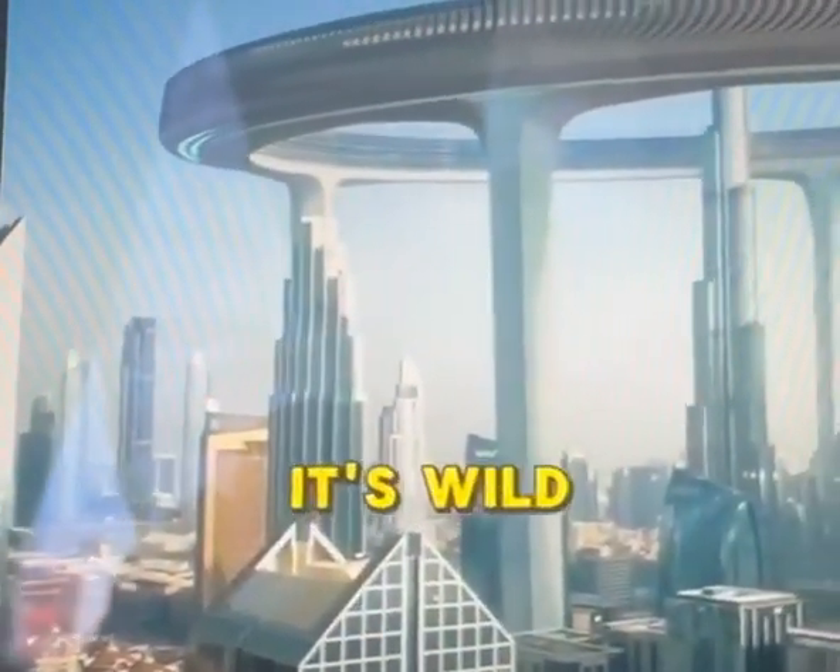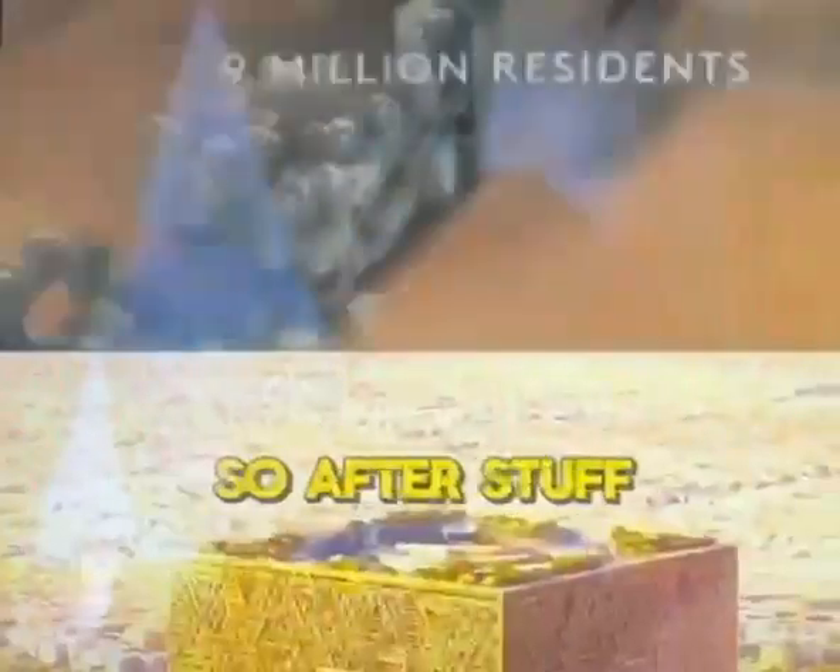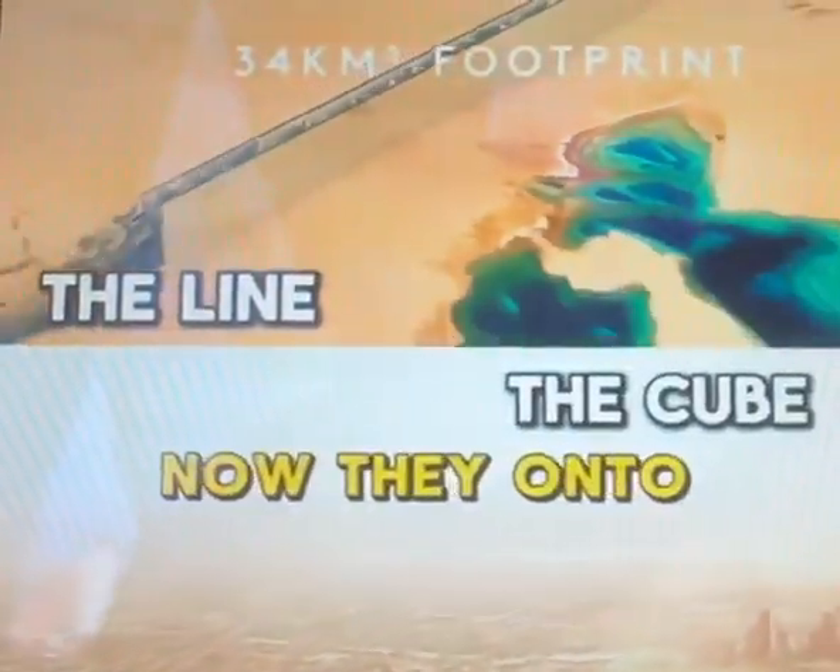Have you guys seen the Downtown Circle in Dubai? It's wild. We think we know where the money is, but honestly, no clue. So after stuff like the Line and the Cube, now they're onto the Circle.